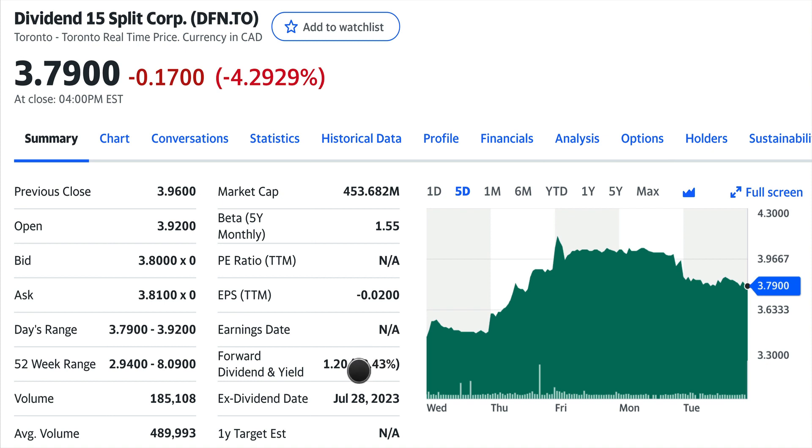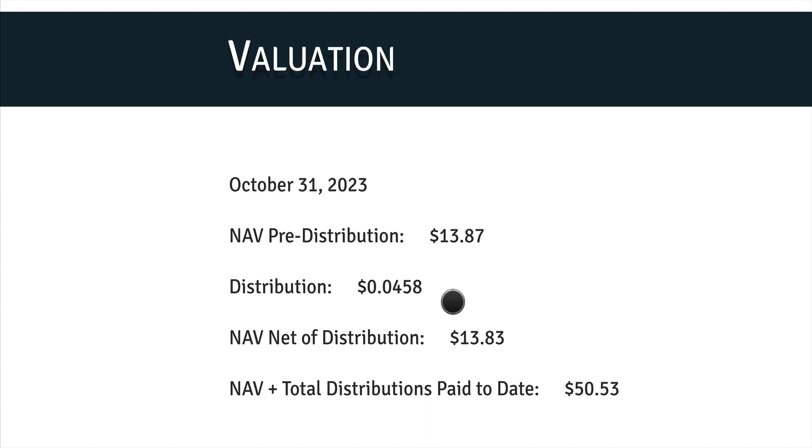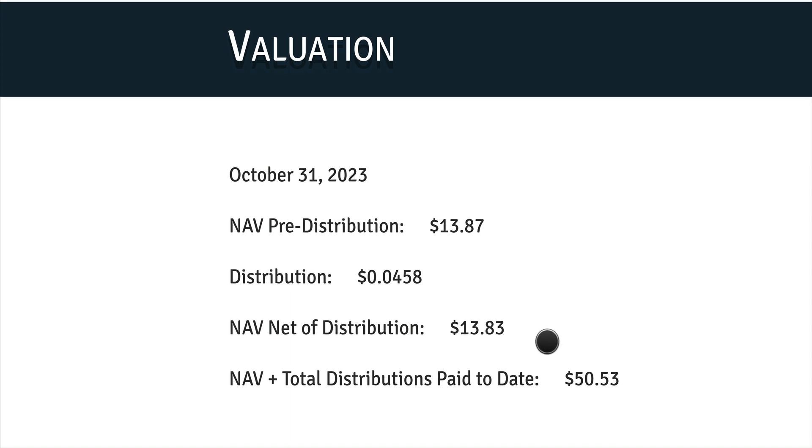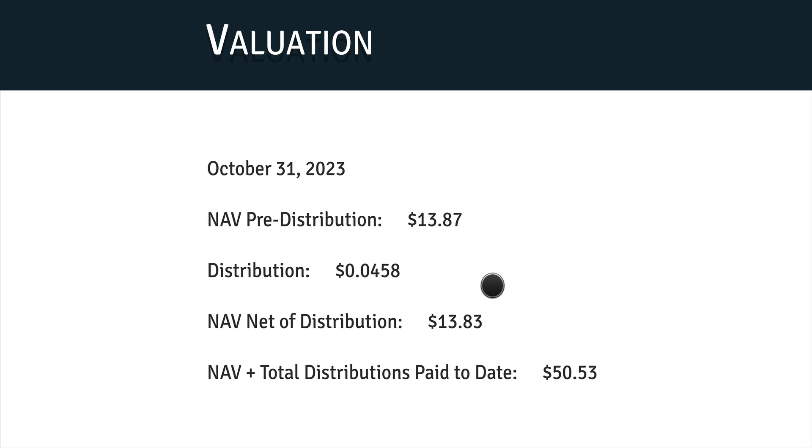If you are an investor interested in buying this ETF or fund, the first important thing is to ask: am I buying this fund at a discount, or am I buying at a premium — meaning I'm paying more than it's worth? Today we're going to look at that valuation and see if it's worth buying this fund right now, or whether you should wait.